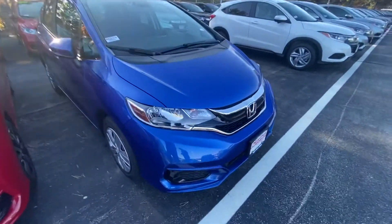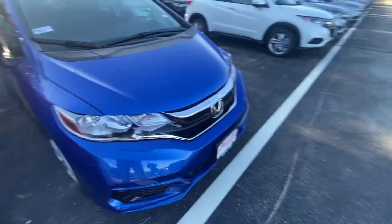We'll point out those headlights — love the new design — as well as the grille. It really brings out the accent.